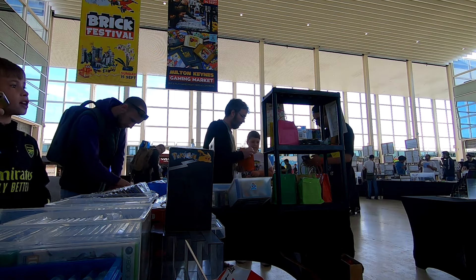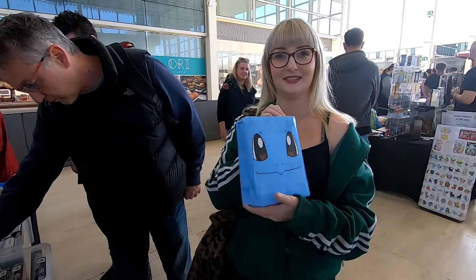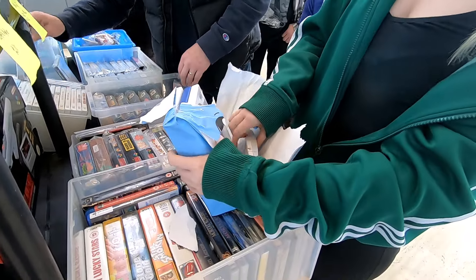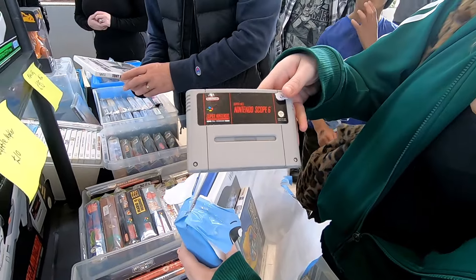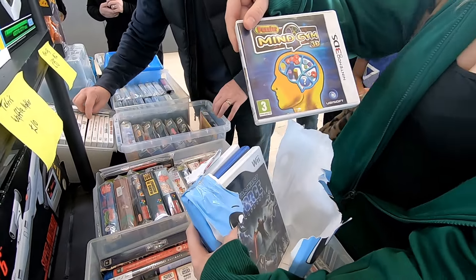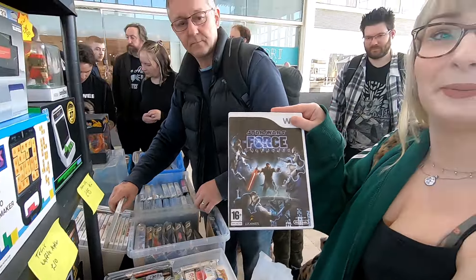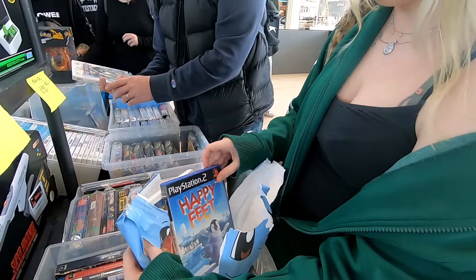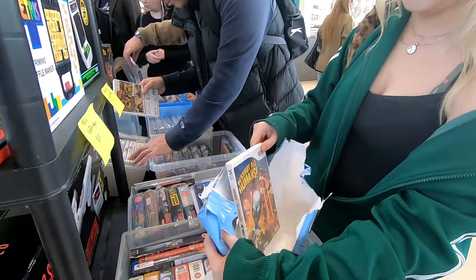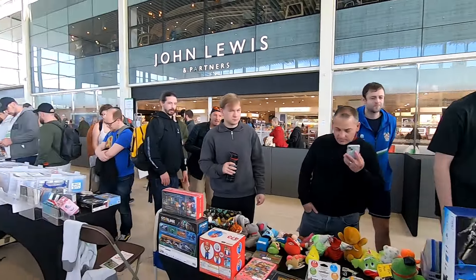Let's get straight into the blind bag openings first with Harriet. She has bought the first £10 blind bag of the day — there are a few special games hiding in these including one higher price game. She got Nintendo Super Scope 6 on Super Nintendo, Puzzler Mind Gym 3D on the 3DS, Star Wars Force Unleashed on the Wii, Happy Feet on PlayStation 2, and Destroy All Humans on the Wii. She didn't get a special game but got some good games.